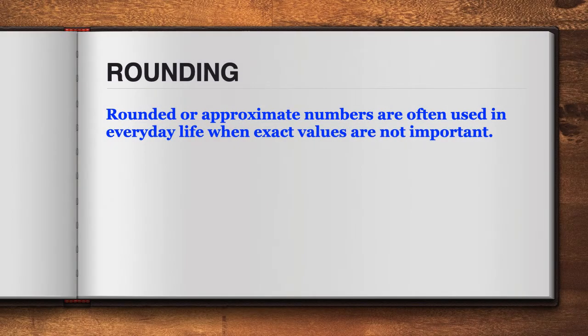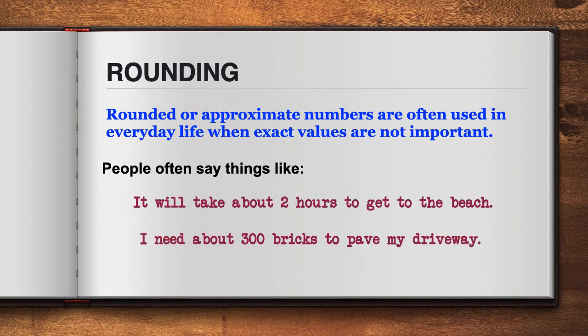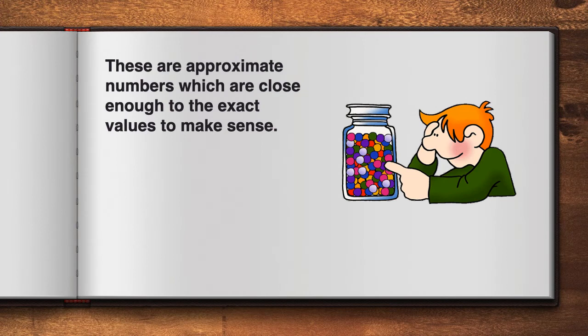Rounded or approximate numbers are often used in everyday life when exact values are not important. People often say things like, 'It will take about two hours to get to the beach,' or, 'I need about 300 bricks to pave my driveway.' These are approximate numbers which are close enough to the exact values to make sense.